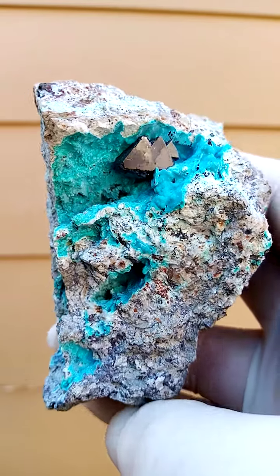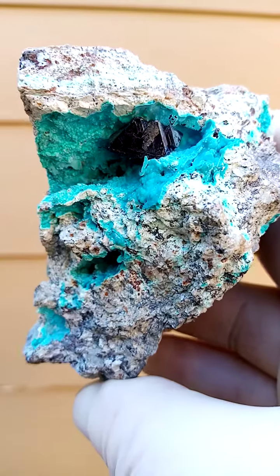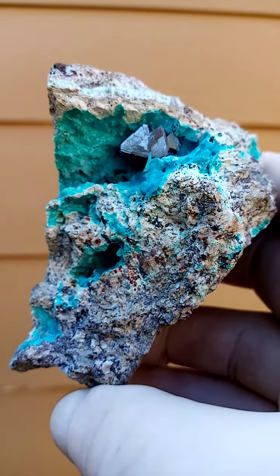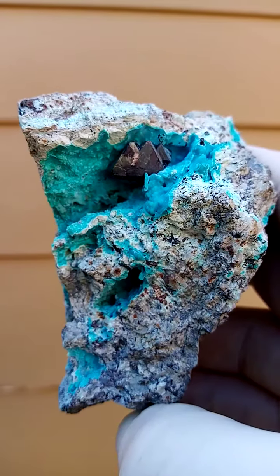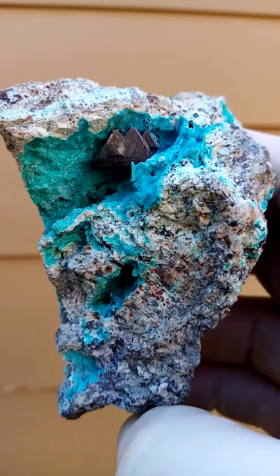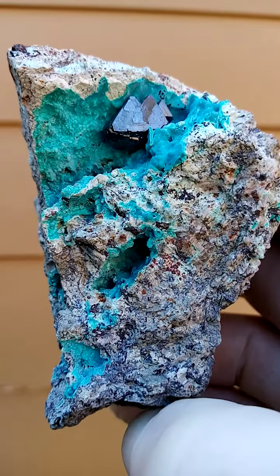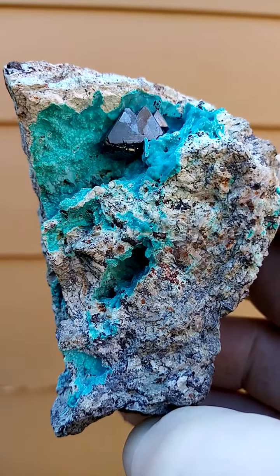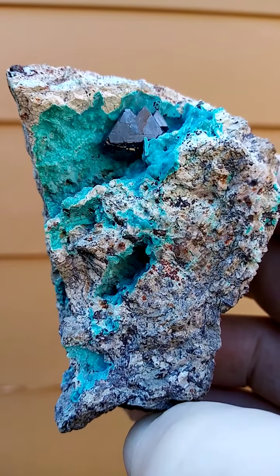Mashamba West is known for the large size of the cuprite crystals. We don't know when we're going to see these again — last seen many many moons ago, and then again recently, now being 2020. All from the Mashamba West Mine, Katanga Copper Crescent in the Congo. Large cuprites, Krausekahlite on a matrix. There may be some cuprite crystals in that little rug too.